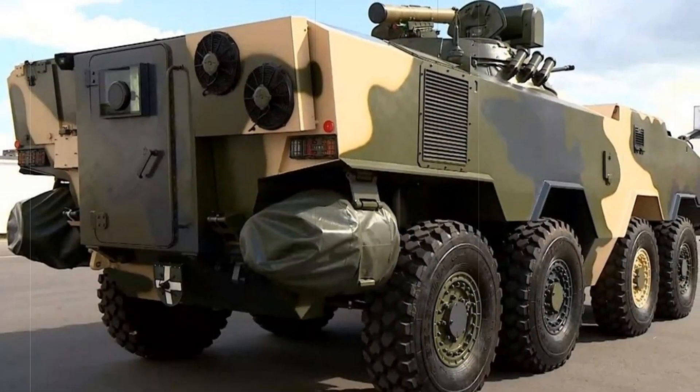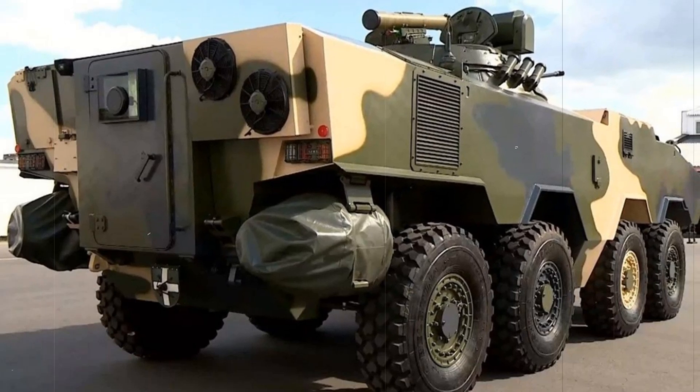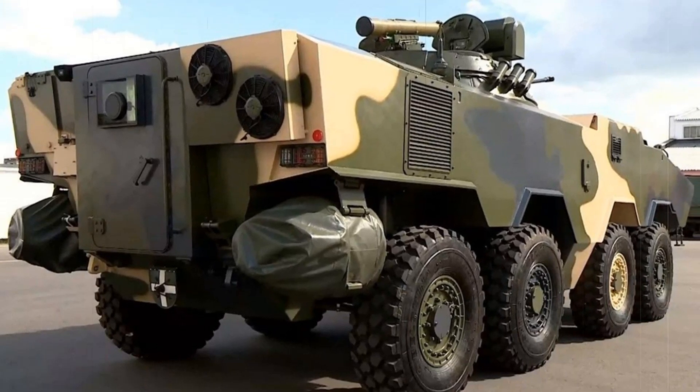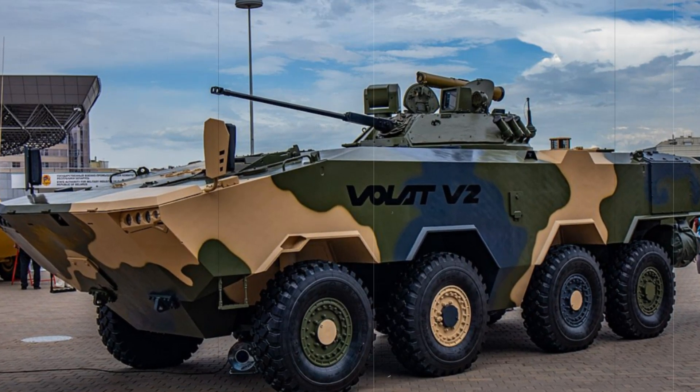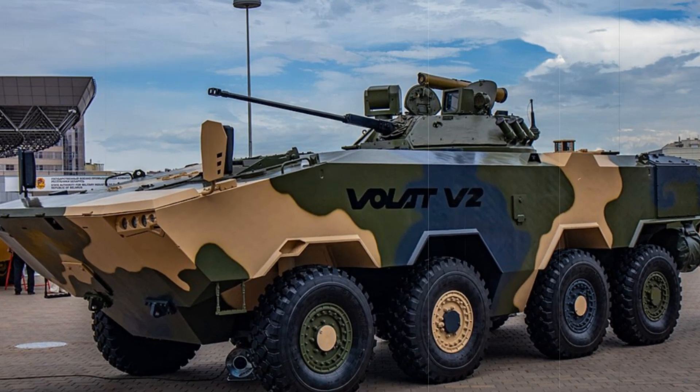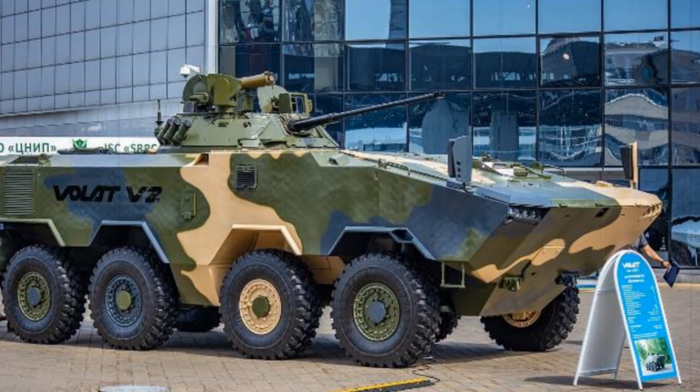The Volat V2 IFV is not just an armored transport vehicle — it's the machine of the future. Today it helps the army become stronger and more mobile, turning ordinary soldiers into a real force capable of facing any challenge. Such vehicles are the backbone of 21st-century armies, and today we can already see how they are changing the course of combat operations.